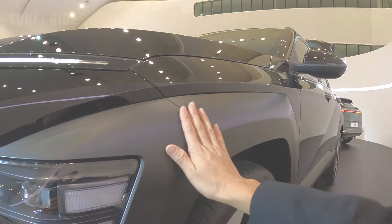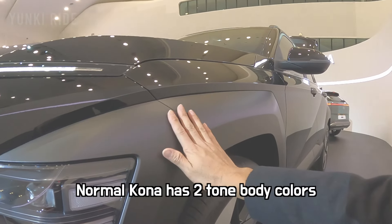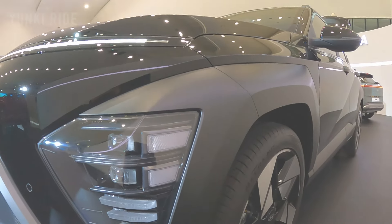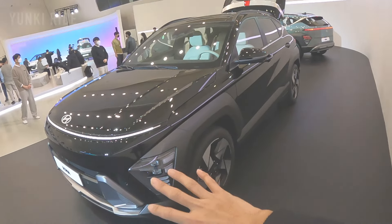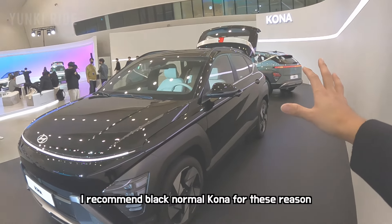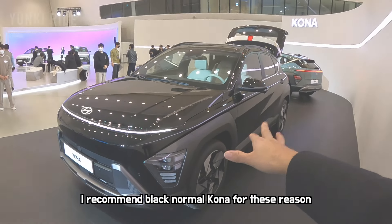What do you think about Hyundai's new family look? This fender flare is painted body color. The normal version of the Kona has two body colors, while the electric version and the N-Line version have a single body color. Look at this black regular Kona — it is actually two-tone color but it looks like one tone. I like it.